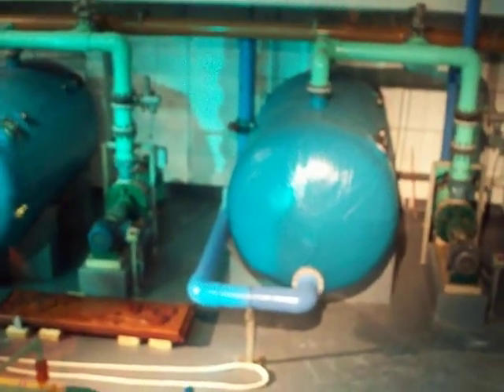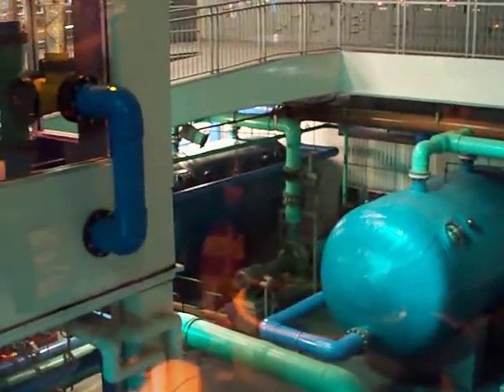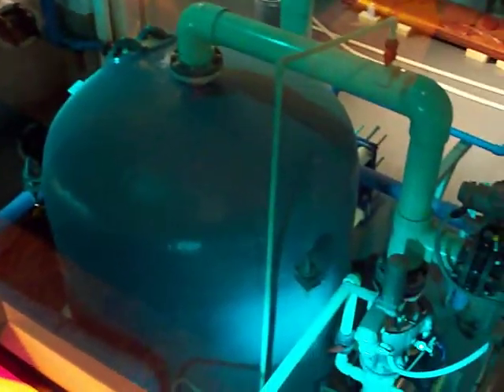Next, the two processed streams from the fractionators and the sand filters are combined at a de-aeration tower. Here, gas levels are stabilized as the water flows in a 24-foot deep chamber.